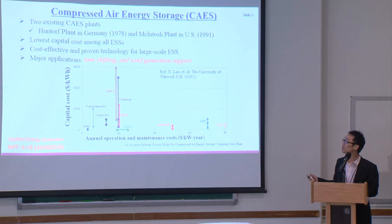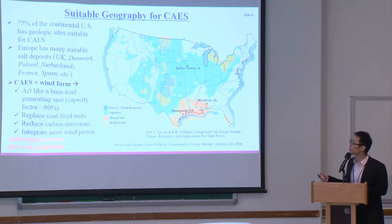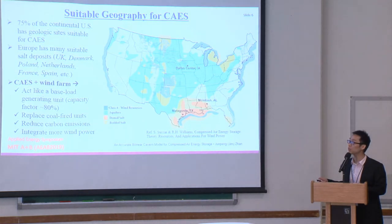CAES can be used for time shifting and wind generation support. This map of the US shows lots of feasible CAES sites. 75% of the US has suitable geological sites. If you combine suitable CAES sites together with wind-abundant areas — for example, the Gulf Coast and central North US — that would be ideal. Combining CAES with wind can provide base-load generation with capacity up to 80%, replace fire plants, reduce emissions, and increase wind penetration.